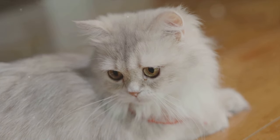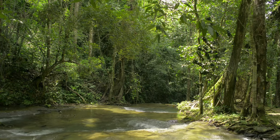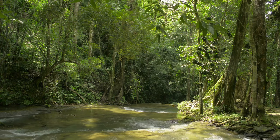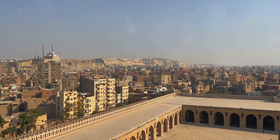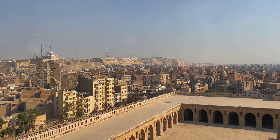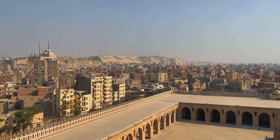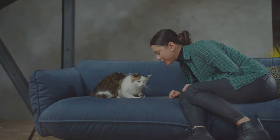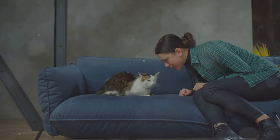Now let's journey to Iran, the birthplace of the Persian cat. This breed is a masterpiece of feline beauty, boasting a large body, a round face, and a long, luxurious coat. Their big, beautiful eyes seem to tell a thousand tales. Persian cats are known for their calm and friendly temperament, making them the perfect companions. From the warm lands of Thailand to the historic regions of Iran, these two breeds offer both beauty and a rich history.